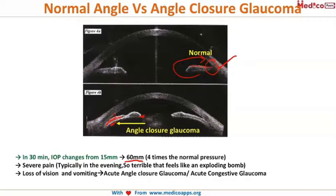The pain is so terrible that it feels like a bomb is exploding in the patient's head. There is loss of vision along with vomiting because of this excessive pain. When you come across a patient with these complaints, your immediate suspicion should be angle closure glaucoma.